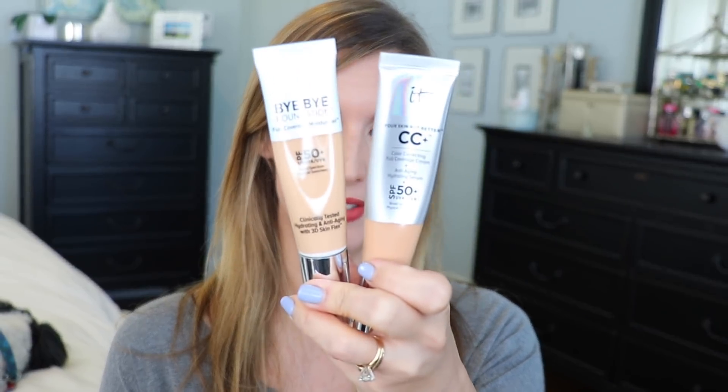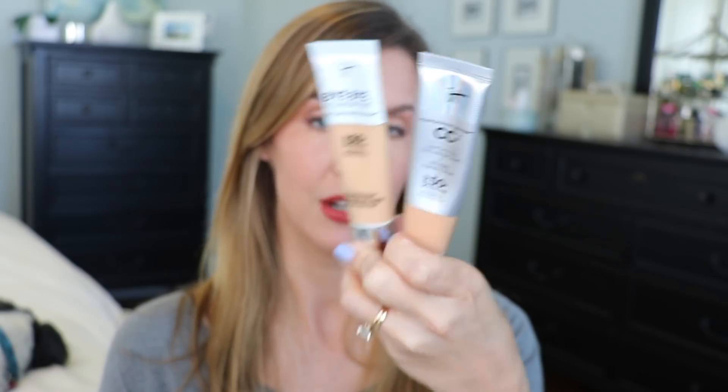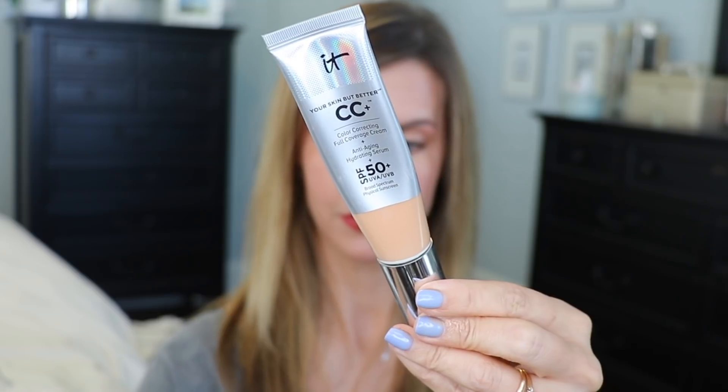My main reason for wanting to do this video was because the new Bye Bye Foundation moisturizer came out recently and a lot of people are wondering why they need it versus the original CC cream, the Your Skin But Better CC cream. There are a lot of similarities and a few differences between the two, and I really wanted to look at these closer and break them down for you guys. So I'm going to give you an IT Cosmetics Your Skin But Better CC cream review along with a Bye Bye Foundation moisturizer review and then compare the two together.